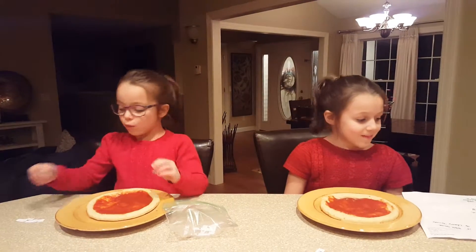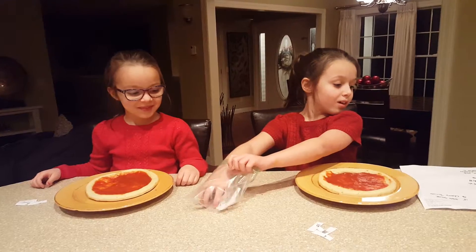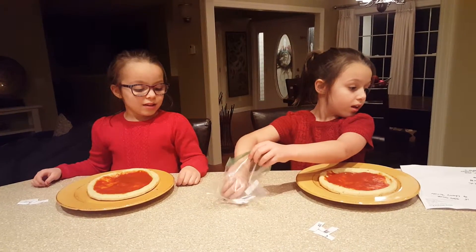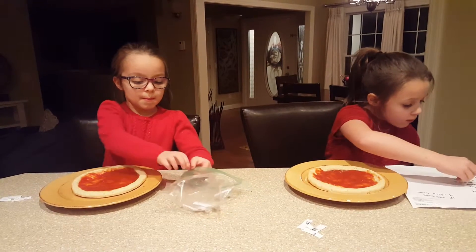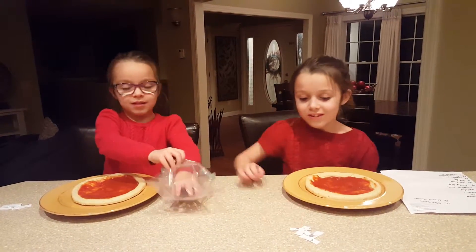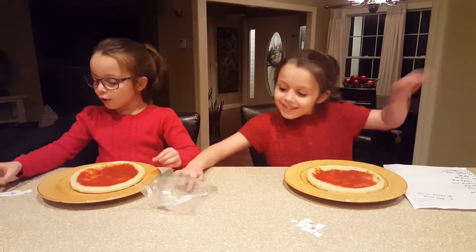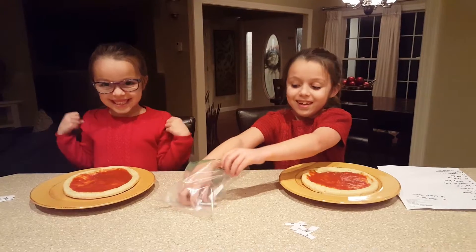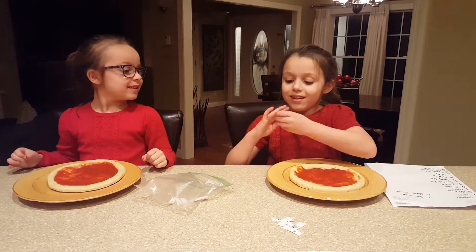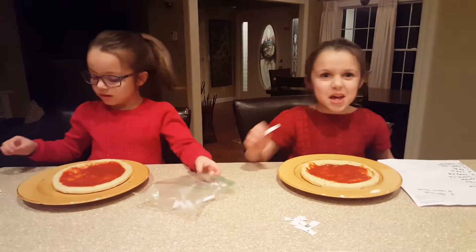Number one — veggies. Number 10 — salad mix. Number three — egg. Seven — ketchup and mustard.